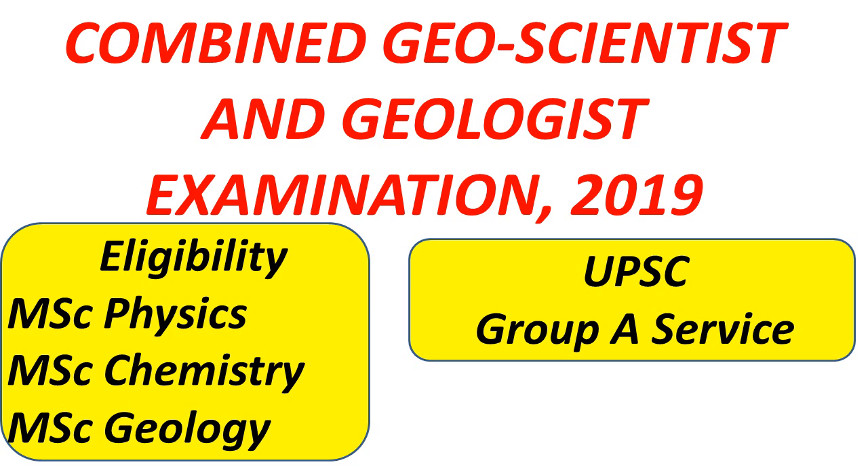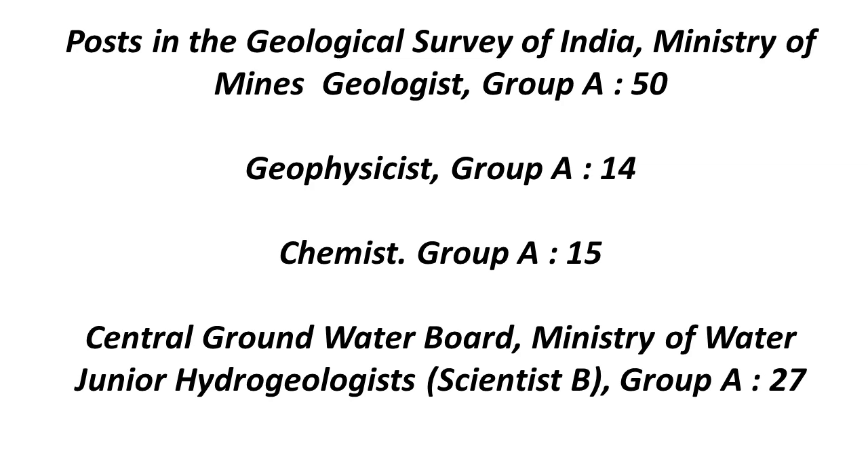This examination will be conducted by UPSC. The number of Geologist posts are 50, the number of Geophysicist posts for Group A service is 14, and the number of Geochemist posts are 15. Last year there were only 10 posts for Geochemist, and now they have increased it to 15.